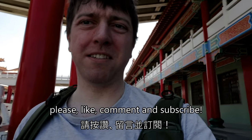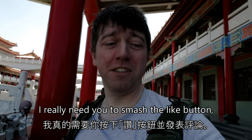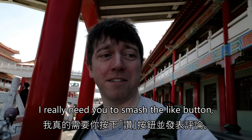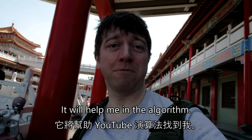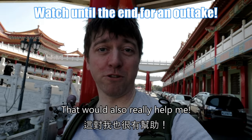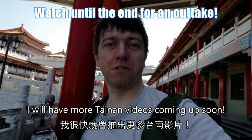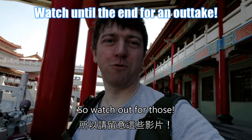If you like this vlog, please like, comment and subscribe. I really need you to smash the like button and leave a comment — it will help me in the algorithm. If you're new to the channel, please subscribe, that would also really help me. I will have more Tainan videos coming up soon, so watch out for those.